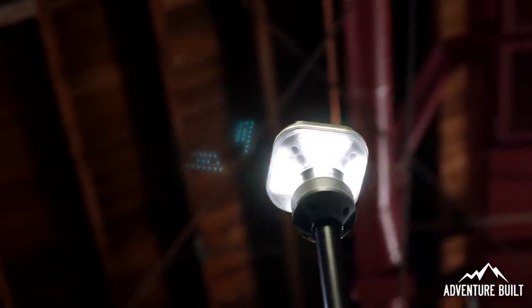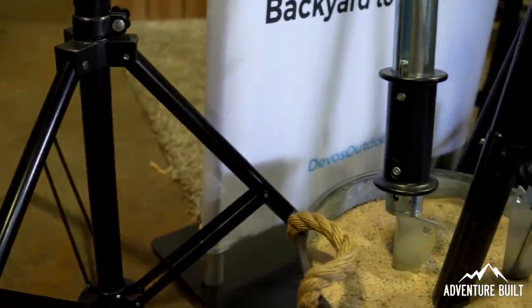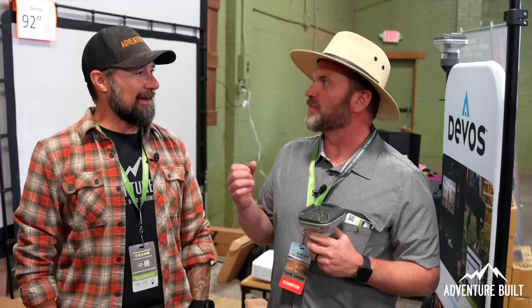In any of those modes, you can dim it down to 20%, so you get a lot of control over how much light you put out and in what direction. If you're only working on one specific thing, put that one light on; if you want a whole area light, put all four on. Or if you're camping next to somebody and they don't want light in their campsite, you can direct it only into yours. The kit comes with a light, a telescoping pole, a tripod base, a ground stake, a carry bag, and a charge cord. There's also an upgraded slam stake with a slide hammer built in.